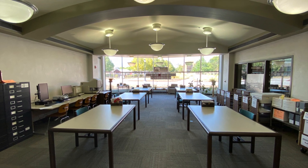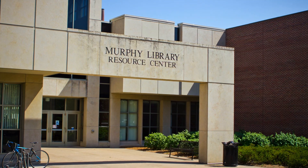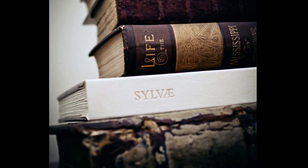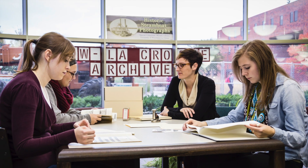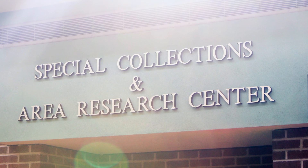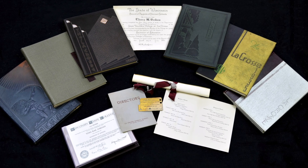At this point, you might be asking yourself, what exactly is Special Collections? Special Collections is generally a term used to describe a unit in a library where more unique and sometimes historic books and materials are kept. Typically, materials in this part of a library cannot be checked out and are instead viewed within the specially designated library area. In informal conversation, I tend to use the terms Special Collections, Area Research Center, and Archives interchangeably to describe our library's unit, as we have materials that fit all three of those names.